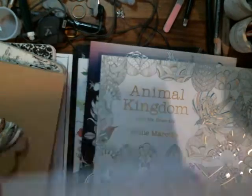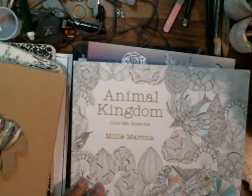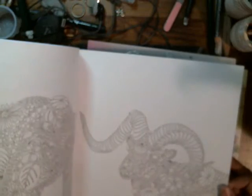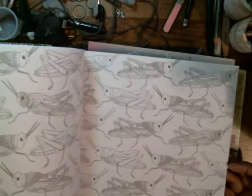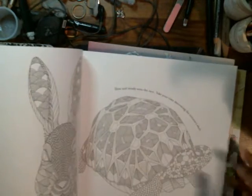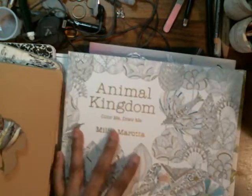Animal Kingdom — color me, draw me. Elephants, birds, little woodpecker, grasshopper. This one is neat too. I'm just gonna turn it. A rooster — but that's gonna be so neat.